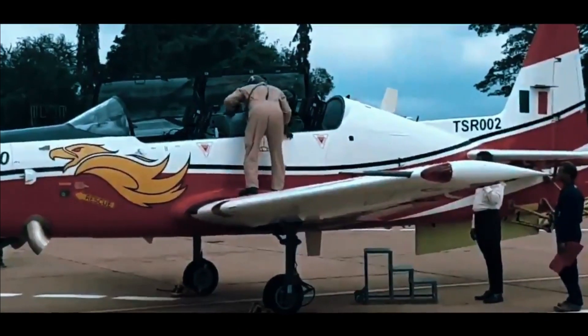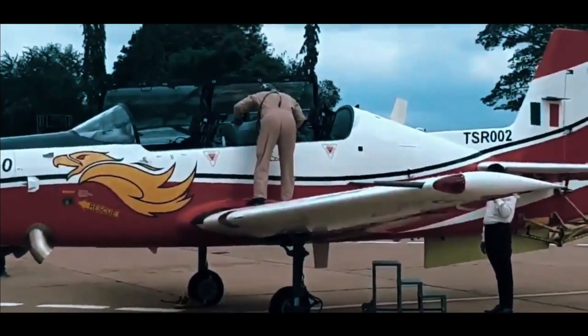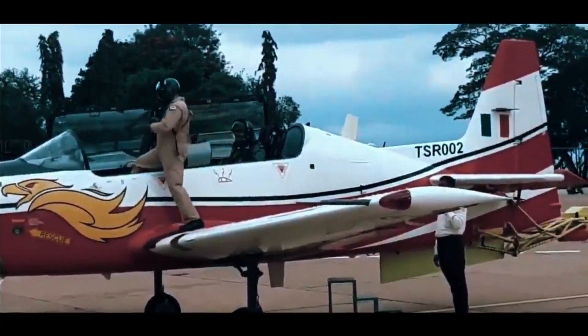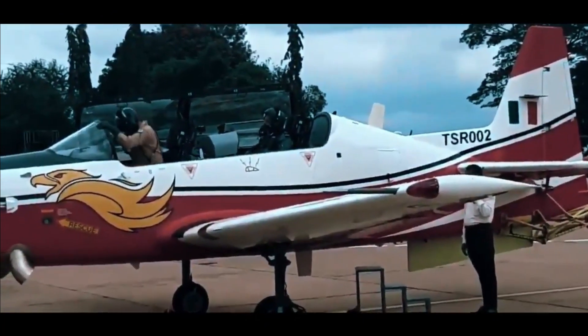The HTT-40 will boost the Indian Air Force's capability and fulfill the requirement of a Stage 1 trainer aircraft. The Indian Air Force currently relies on its fleet of Pilatus PC-7 aircraft from Switzerland.